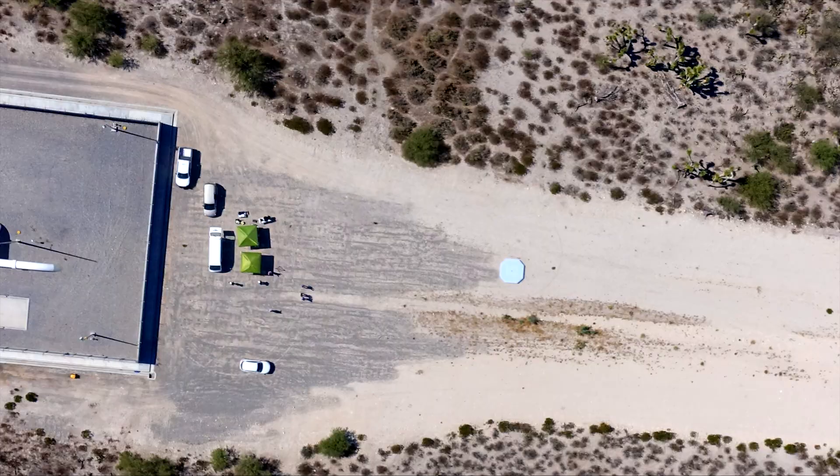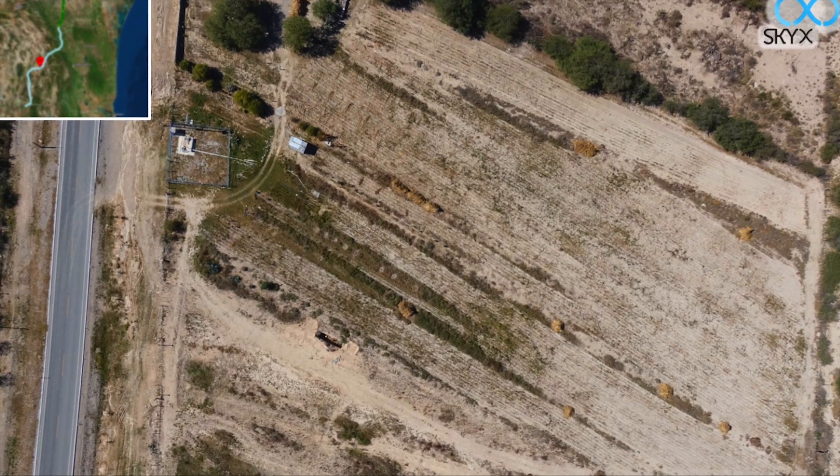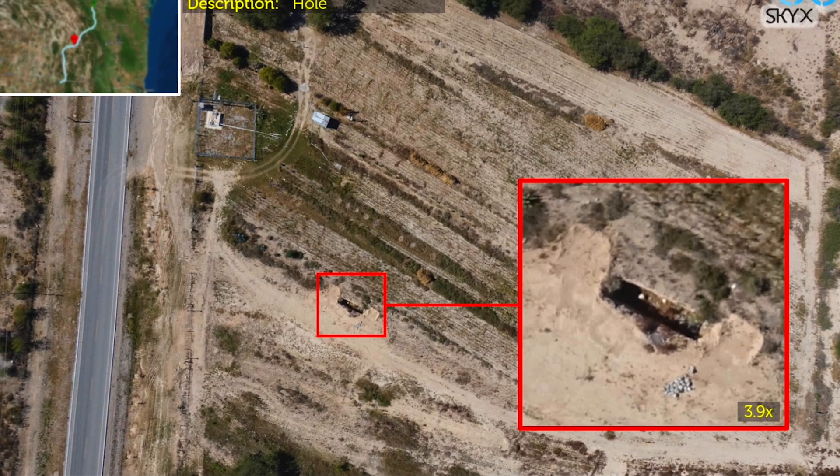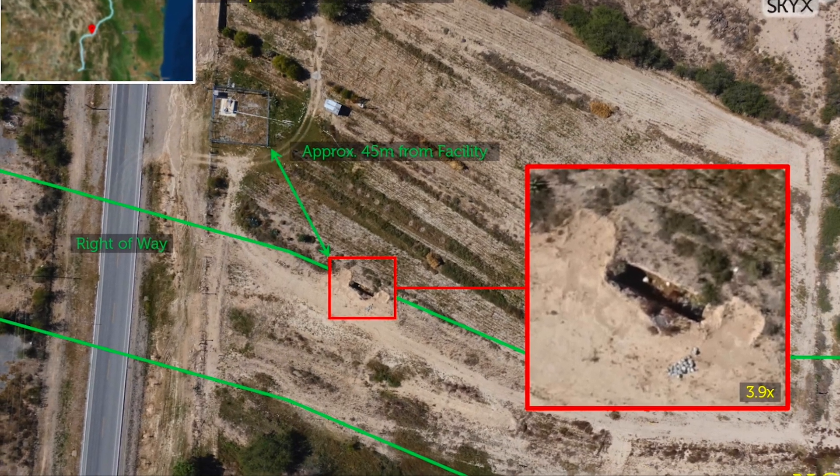The visual data is then analyzed by SkyX's advanced artificial intelligence systems to identify anomalies on the pipeline, the right-of-way, and the surrounding areas before making the data available in your GIS application.